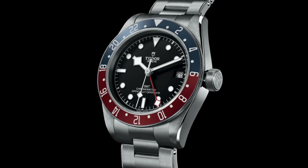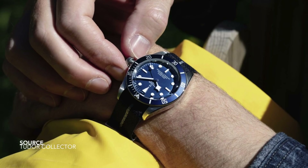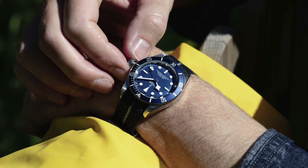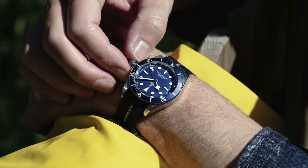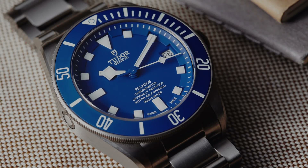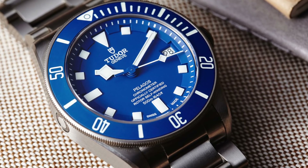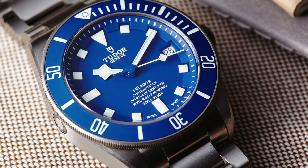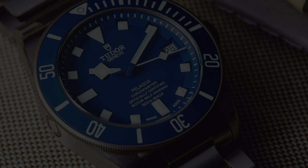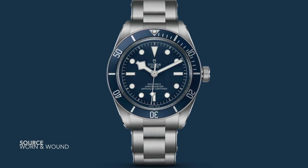Introducing a GMT variant in a smaller case size isn't a logical step, because the popularity of the current GMT model would disappear — it wouldn't be as sought after as the Black Bay 58 styled piece. Many people have also dreamt about Tudor recreating their Submariner with crown guards, a much more faithful recreation of what made those original 60s and 70s pieces so famous. And there was no thought given to replacing the standard dial layout to incorporate the snowflake dial that many people want to see.